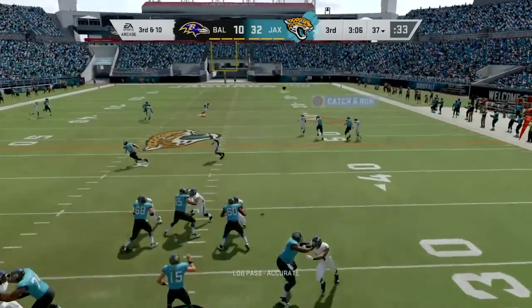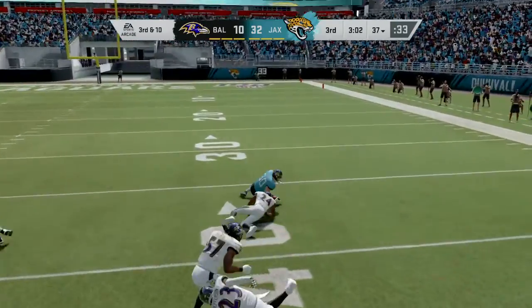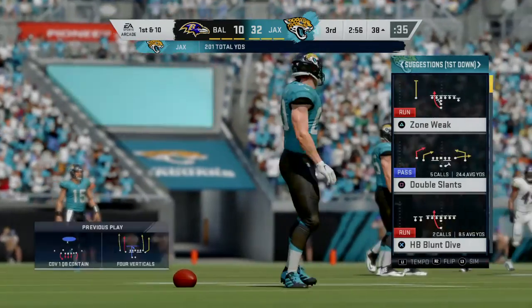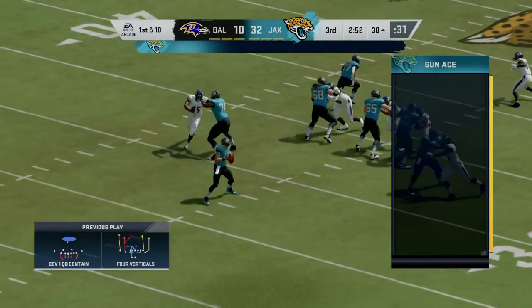Out of the gun is Minshew. A battle for it here, and this will be caught. Able to rip off a big chunk of yardage before being dropped inside the 40 — about 25 yards on third down. They'll take it.